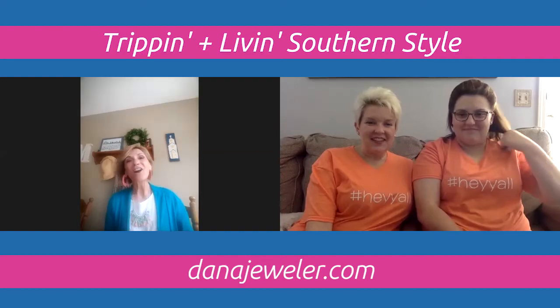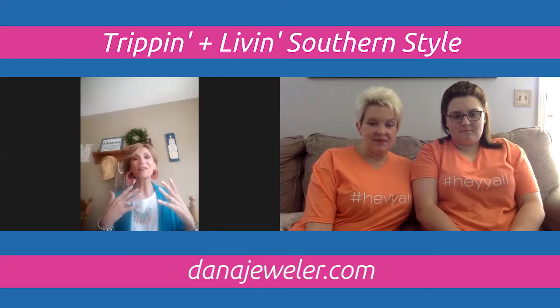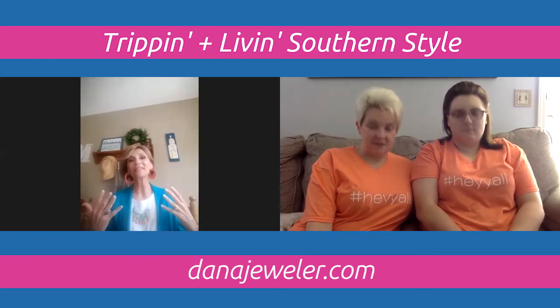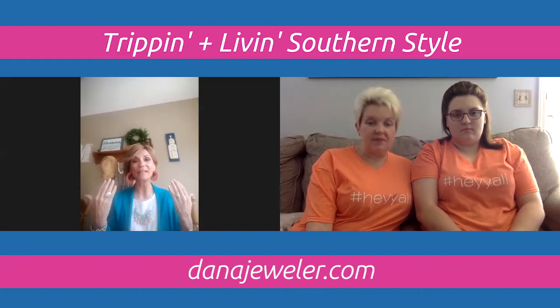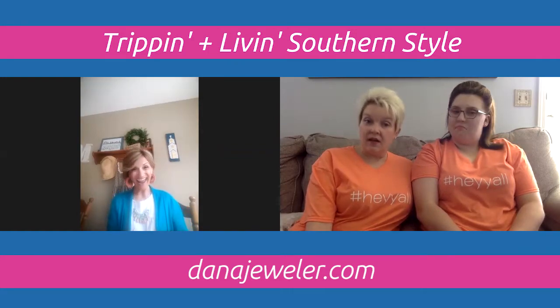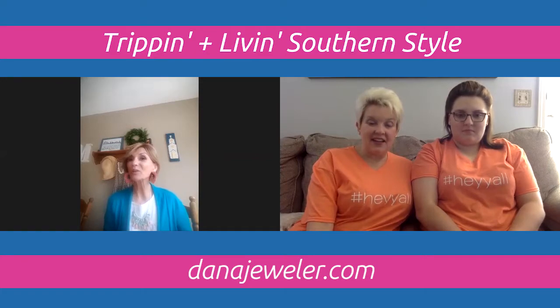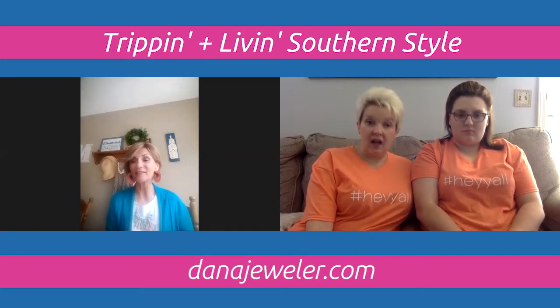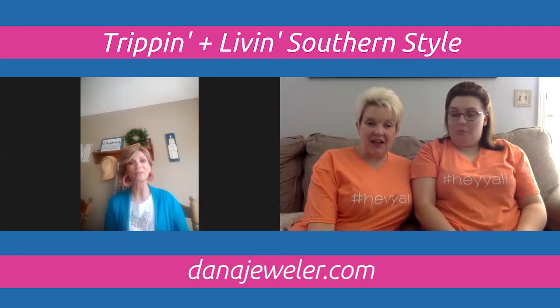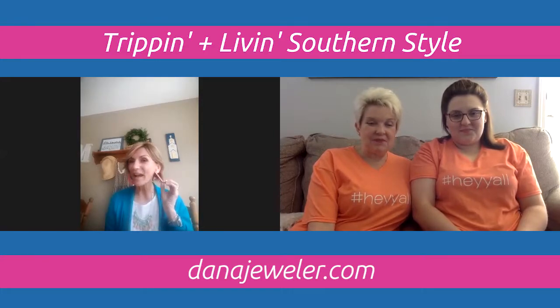Another tip: we all have different face shapes — round, heart, square — but every woman can wear a hoop earring. Hoops are very flattering on any face shape, so hoop earrings are always a safe and stylish choice when buying jewelry for a lady.